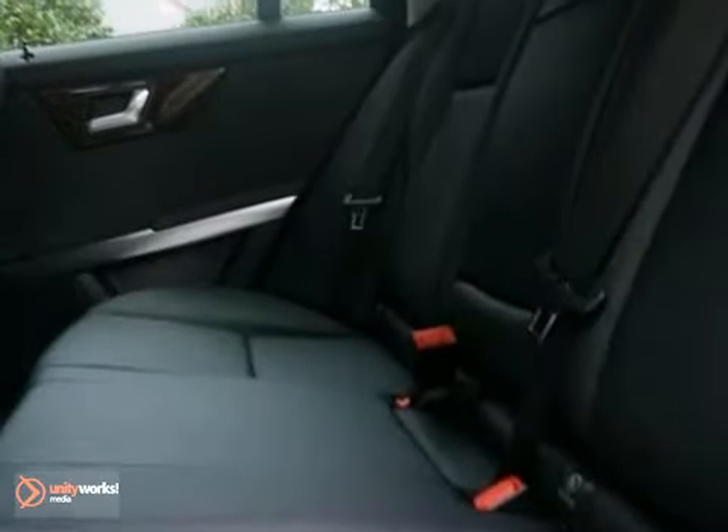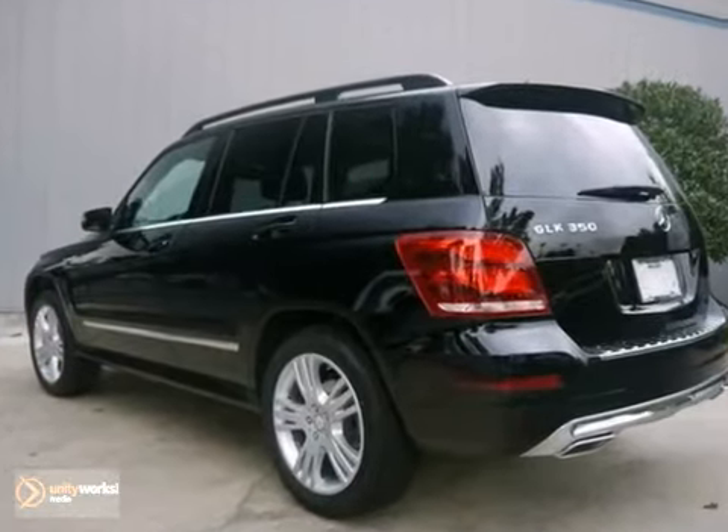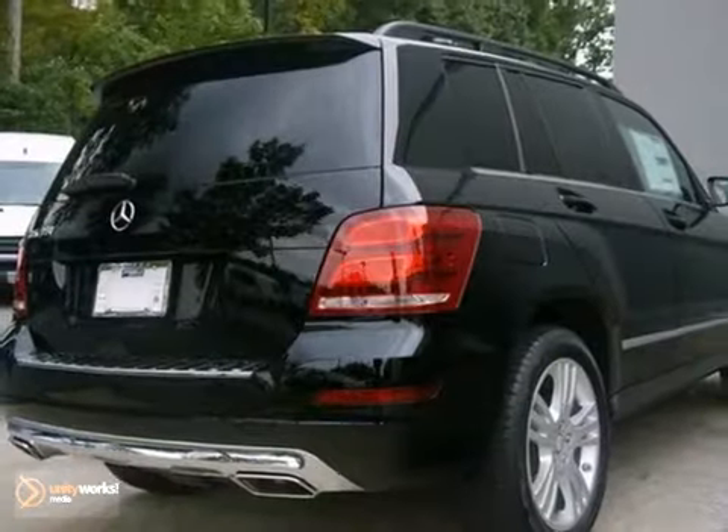With its unique styling and spacious interior, this GLK class is certain to fit all your needs. Take a test drive today.